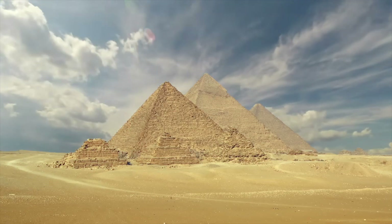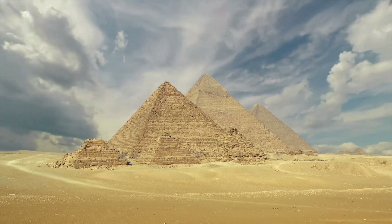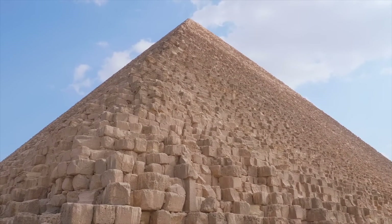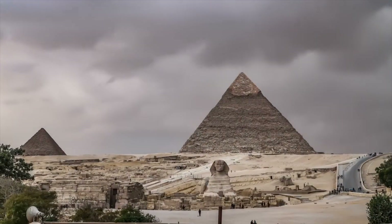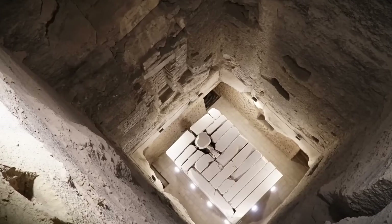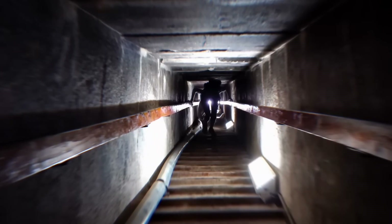For centuries, the Great Pyramid has been treated like an open book — mapped, measured, dissected. But there is one place inside this colossal stone mountain that no human being has ever entered. Not a chamber. Not a tunnel. A sealed vertical shaft buried so deep in the pyramid's core that modern science can barely detect it.